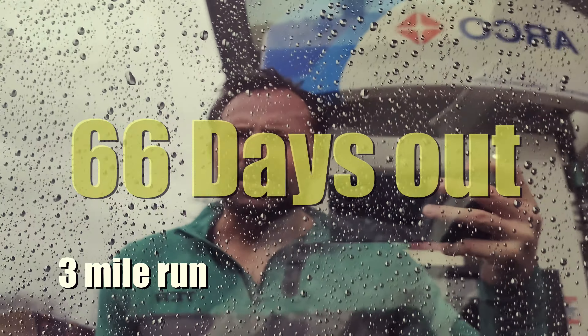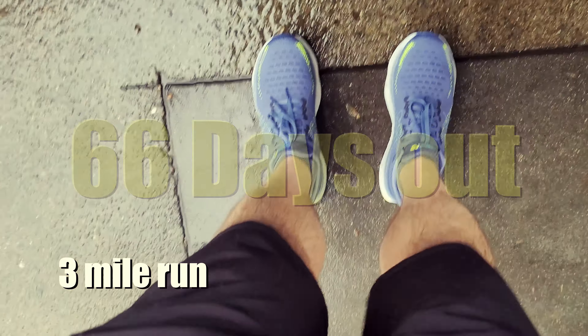I tested out the New Balance 1080 v12s. They say to go half a size up because your feet swell, which I've never done before. After only three miles on the treadmill I started to feel a blister forming on my left foot, which has never happened to me in running. I went back and exchanged them for the size down — turns out these shoes run long, so keep that in mind.